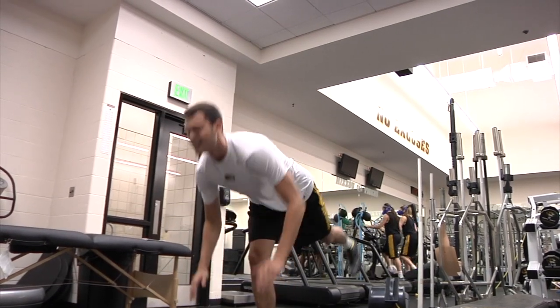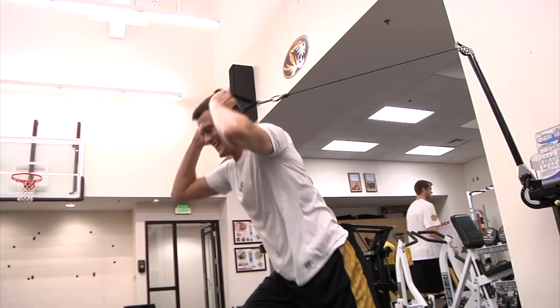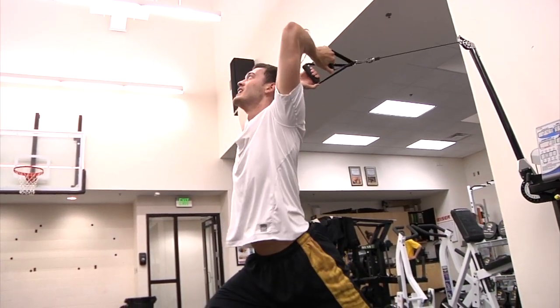Right now I'm in the weight room with Coach Pandoff basically almost every day. Got to get stronger, be able to bang down low, mix it up like always, but just get stronger and a little more quicker and stuff.